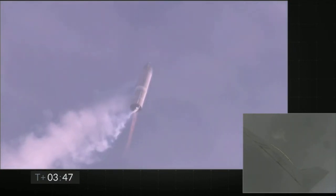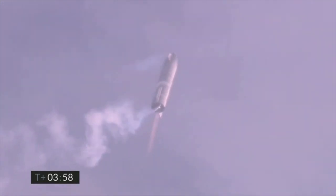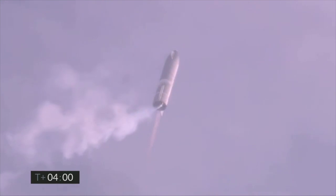Coming up on T plus four minutes, we're at ten kilometers. We've gone into the hover and we're still being powered by the single Raptor engine.